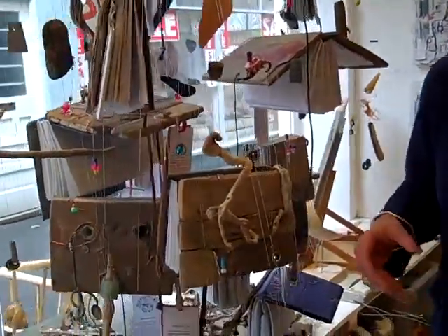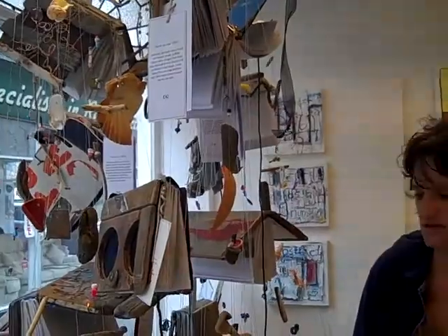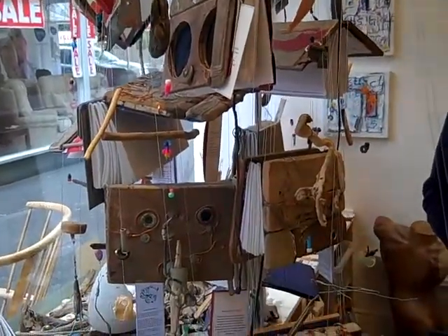I'm trying to demonstrate that you can use anything you find really to turn it into something beautiful, and really highlight the amount of waste products and the things that we take for granted. I made these books from things that I found on the beach. Each book can take anywhere between an hour and three hours, depending on what I'm working with.